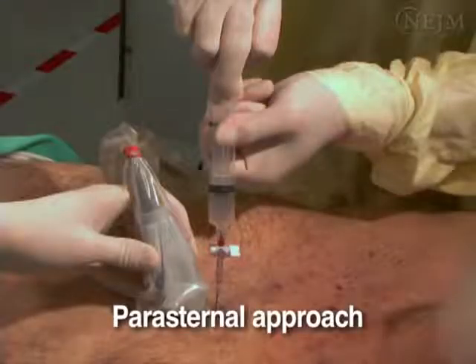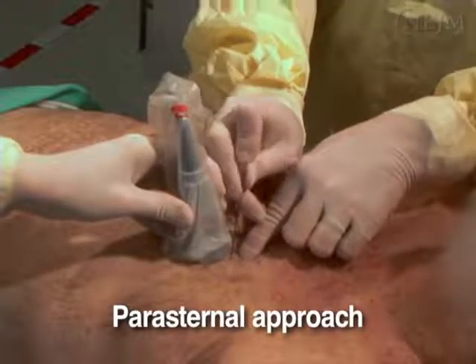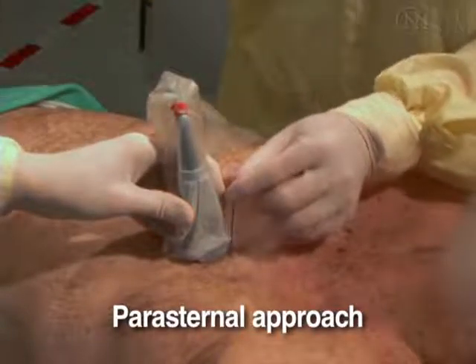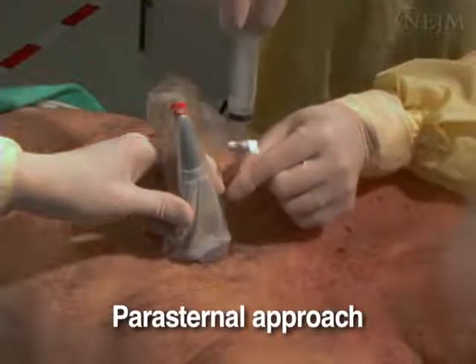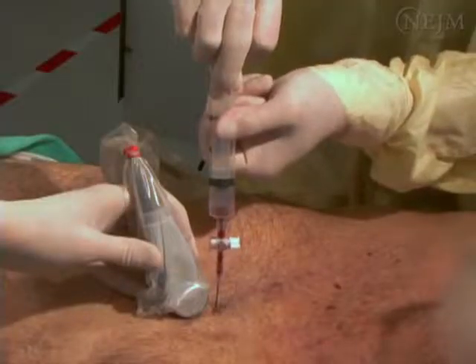The peristernal approach is an alternative method for performing emergency pericardiocentesis. Insert the needle perpendicular to the chest wall in the fifth intercostal space, just lateral to the sternum. Use ultrasonography to locate the largest portion of the effusion that is close to the body surface and guide the needle into the pericardial sac to aspirate fluid.